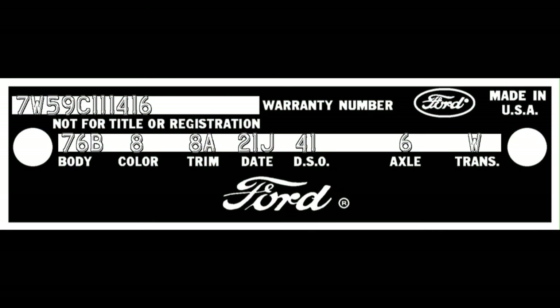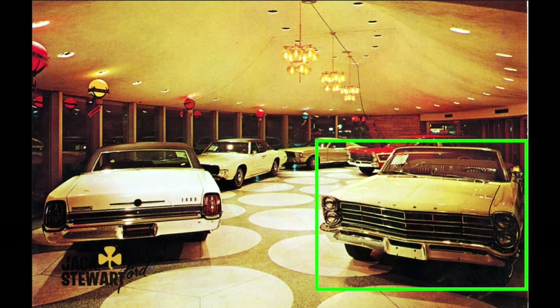That car has the following VIN and production data: VIN 7W59C111416, body 76B, color 8, trim 8A, date 21J, DSO 41, axle 6, trans W. I entered this car in the 1967 Ford full-size registry on October 1, 2014 as registry number 4920. It was a new addition to the registry and therefore its whereabouts were not previously known.